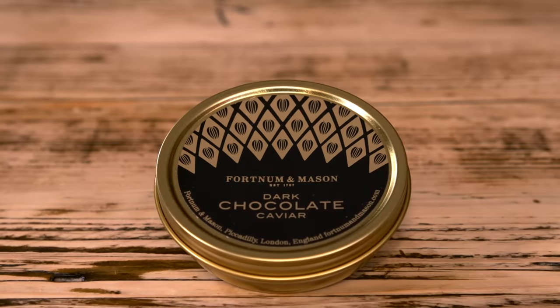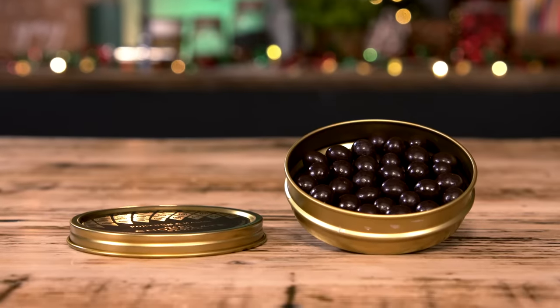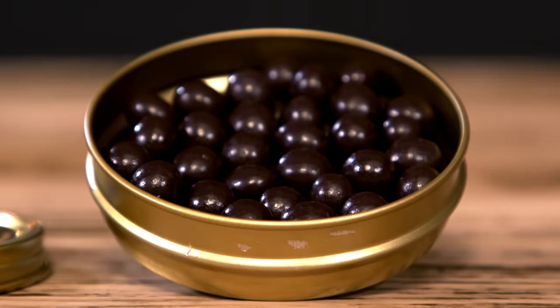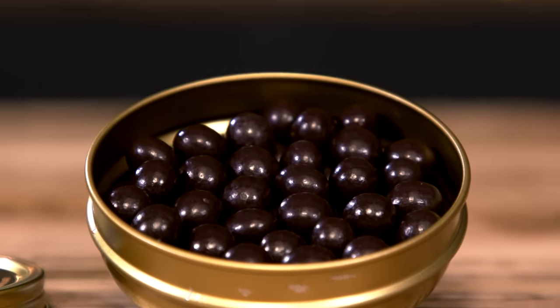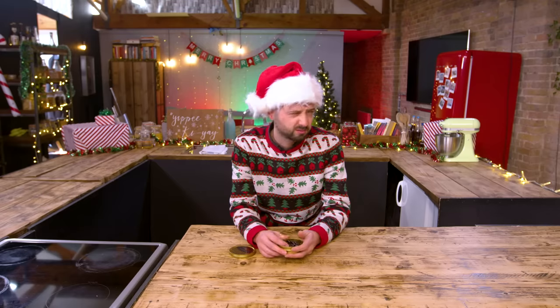While you tuck in, let me tell you about these. These are a very happy marriage of two of life's great gastronomic luxuries, chocolate and caviar. Crafted from Acticoa dark chocolate, Fortnum's dark chocolate caviar is high in naturally occurring cocoa flavonols, an exceptional blend of health-supporting super nutrients that help maintain the elasticity of blood vessels.